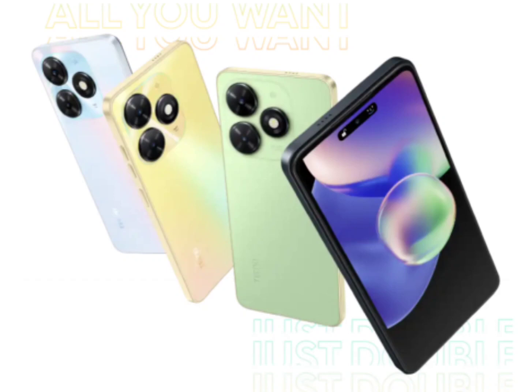The device will have a 6.6-inch LCD display with HD+ resolution and a 90Hz refresh rate. The Techno Spark Go 2024 will come with a 13MP primary rear camera coupled with an AI lens, and an 8MP selfie snapper. It will also be equipped with dual stereo speakers with DTS audio.